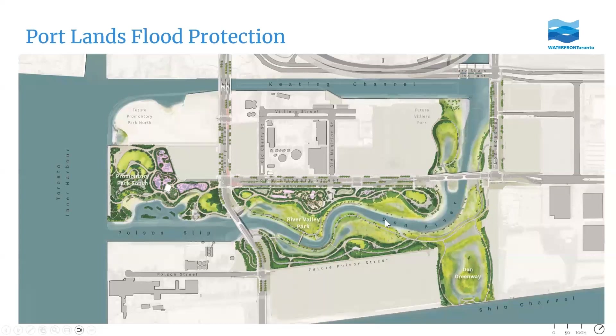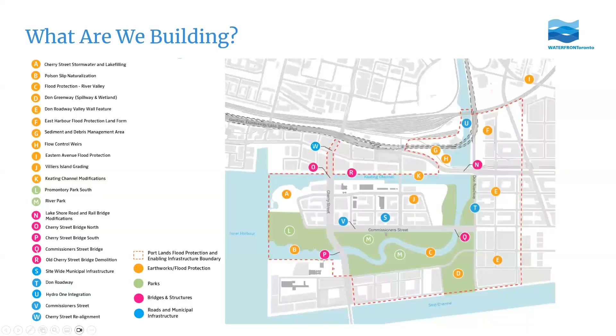The complete flood protection project can be broken down into 23 individual projects. Broadly, it falls into four categories: earthworks and flood protection — actually digging the river and other flood protection landforms — the parks that will line the new river valley, bridges and structures, and roads and municipal infrastructure.